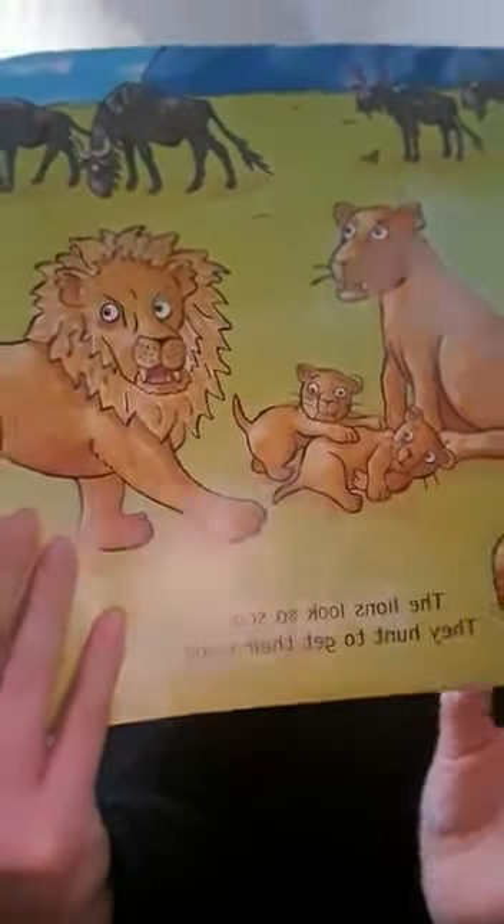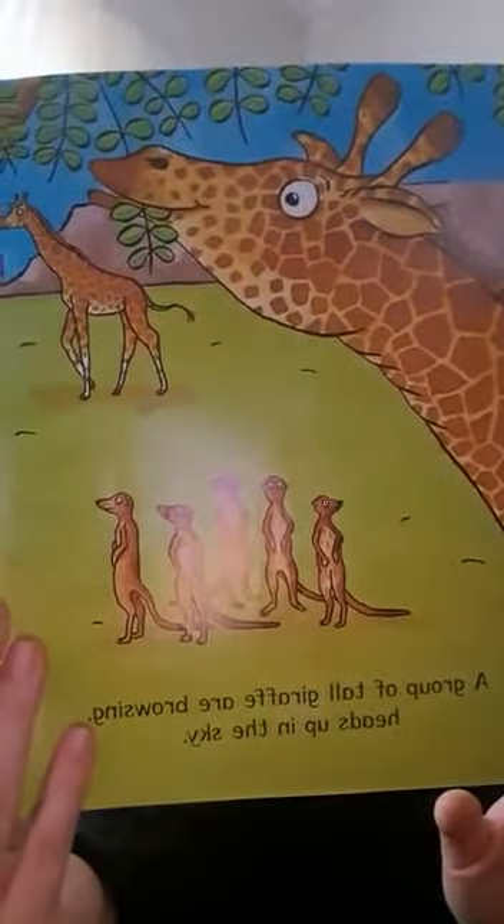Look at that big daddy lion — and there's a little cub! A group of tall giraffes are browsing, heads up in the sky. Their long necks reach the treetops where luscious leaves grow high. Look at that — stretching up, getting those delicious leaves!